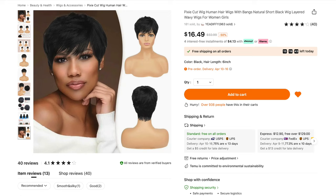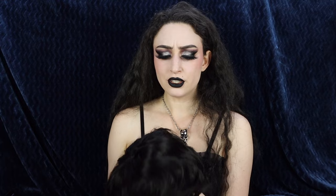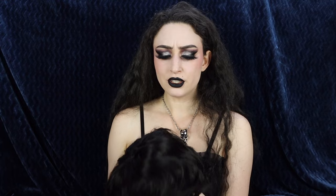First up, we have the Pixie Cut wig — human hair wigs with bangs, natural short black wig, layered wavy wigs for women and girls — for $16.49. I got the color black and hair length 6 inches. This is the shortest wig I've ever gotten in my life, I think. Nice plastic bag. I can tell right away this is definitely human hair, so no scams here. It's got an interesting smell — almost like perfumey, but not bad. This does kind of look like a Karen bob, but let's see if we can make it look cute.